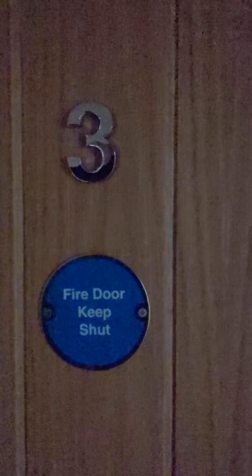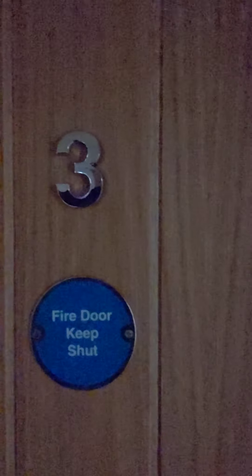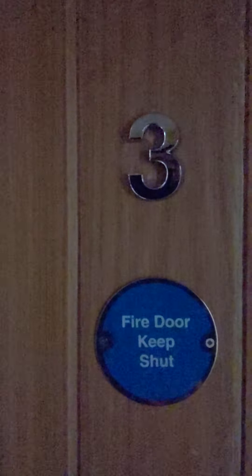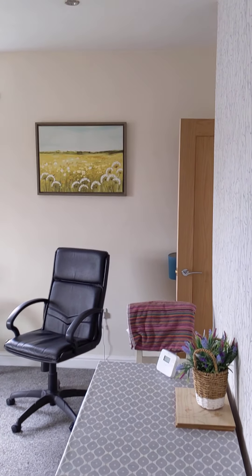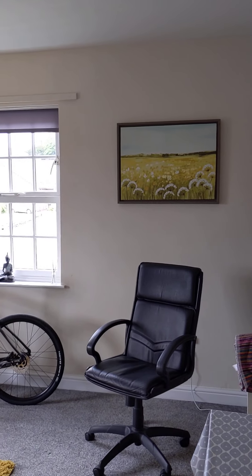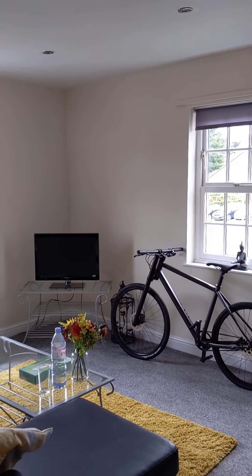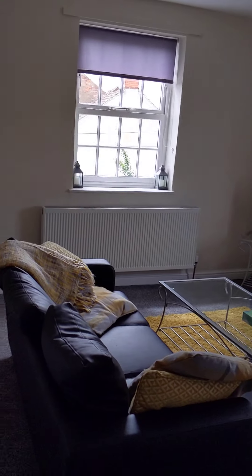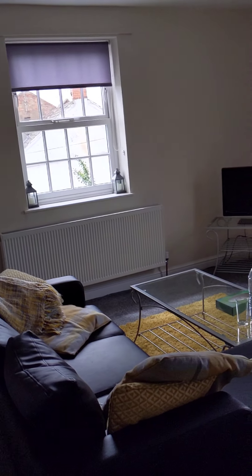Hi guys and welcome to a virtual tour. This is apartment 3, the old rectory, which is located just off Main Street in Markfield. This is a one bedroom apartment and as you'll see it has been done really nice. It is furnished, so everything that you see in this video is pretty much what you will get.